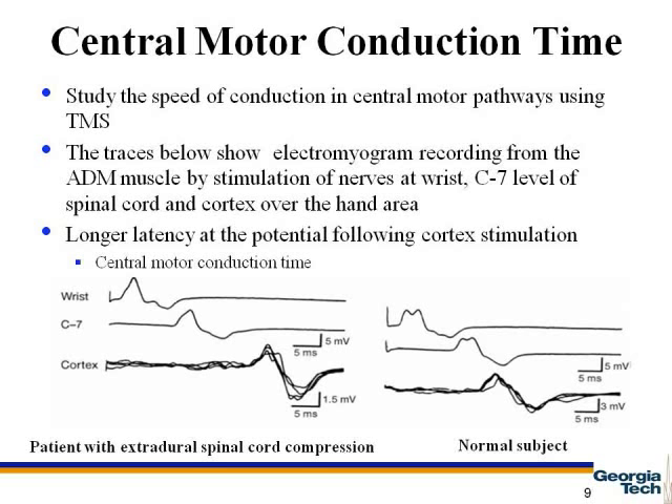As mentioned before, TMS can be used to measure the central motor pathway conduction time. In a study done on a normal subject and a patient, the conduction time was measured using TMS. Three different areas were stimulated while the EMG signal from the ADM muscle was recorded. The stimulation of nerves at rest and the C7 level of the spinal cord resulted in the same response in both patient and normal subject. But when TMS was used to stimulate the hand area of the cortex, a latency in the response for the patient was observed. This is useful because slowing of conduction is seen in degenerative diseases.